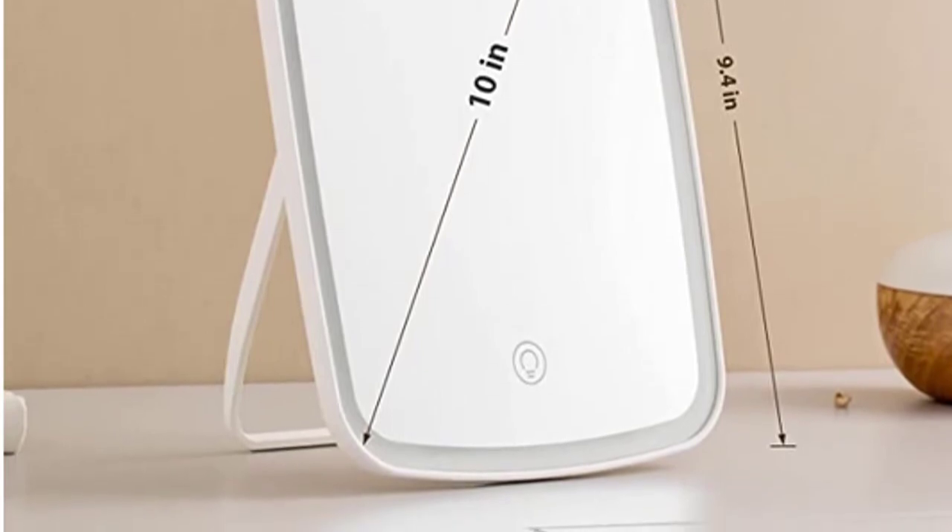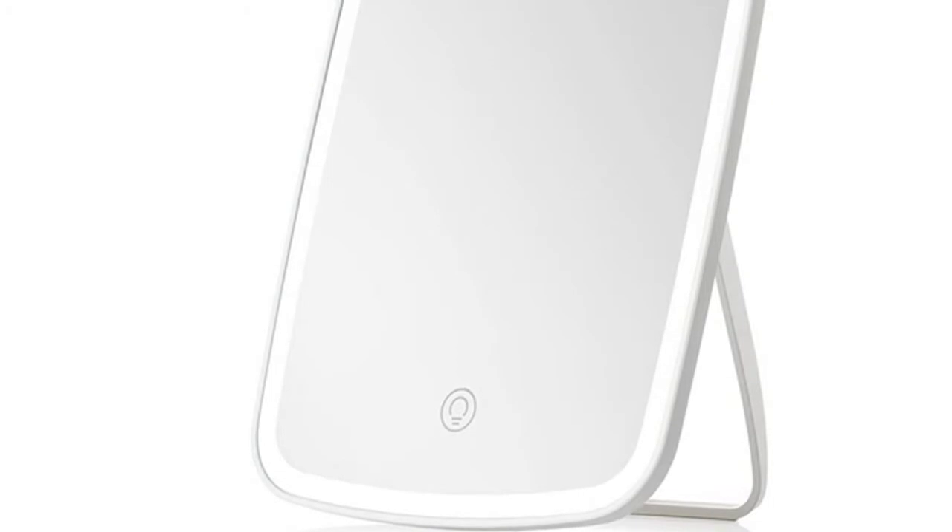This little mirror has a nice retractable stand, is easy to turn on, and is perfect for traveling. The main mirror itself has no magnification. It has three light settings that you adjust with the button on the front. There is a small round mirror attached via a swivel on the back, which provides 7x magnification.